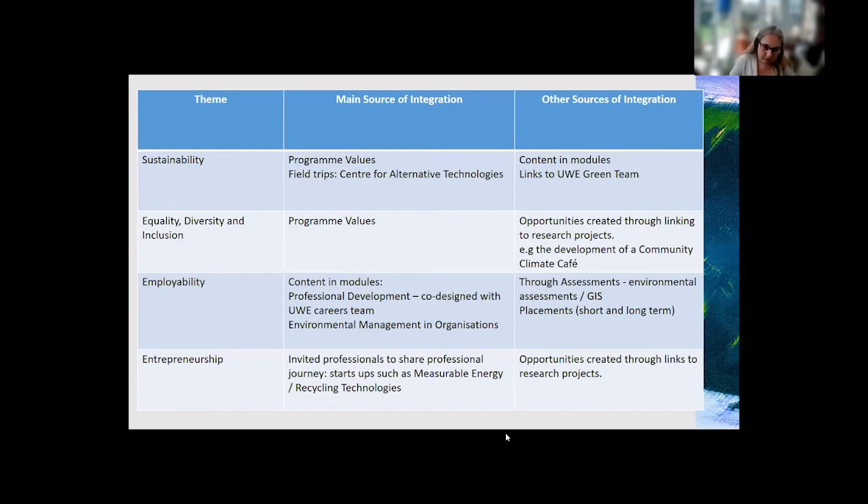There are also lots of entrepreneurship opportunities created through different research projects; some students have recently been working on air quality monitoring, and that's led to lots of ideas around future careers. I'll just show one last slide — the programme values that the students created this year. If people are interested in staying on for just another five minutes or so and have any questions regarding the last three presentations, I'm sure the presenters will be able to stay on a little longer.